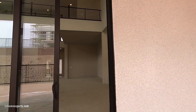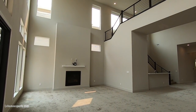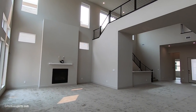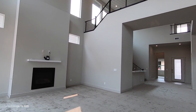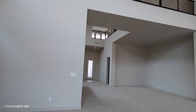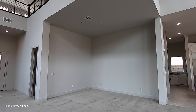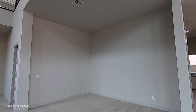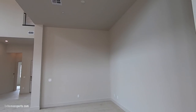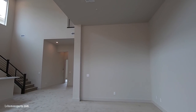Within Mesa Ridge there are four different collections. The Overlook starts around $904,000; the Sky View starts at $951,000; the Peaks is at $995,000; and the Viewpoint starts at $984,000.